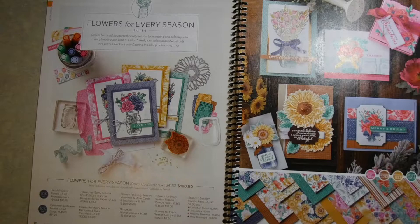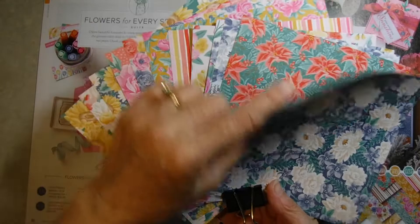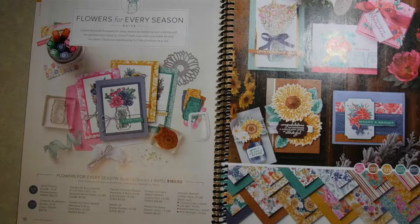This particular product suite is called Flowers for Every Season, and it has beautiful flowers in it. I wanted to show you the paper — it's a 6x6 stack with 12 different papers. There are some that are Christmassy like the poinsettias, then fall, spring, and summer — it's got all four seasons in there, and the backs are rather muted. I really love these papers and you can make some really cute, simple cards.